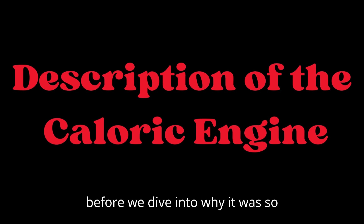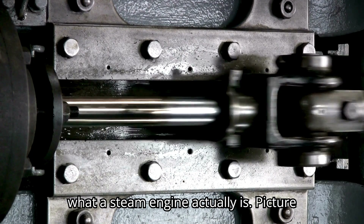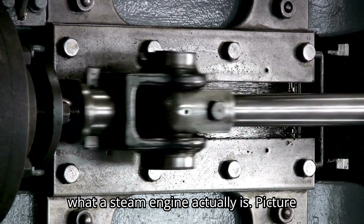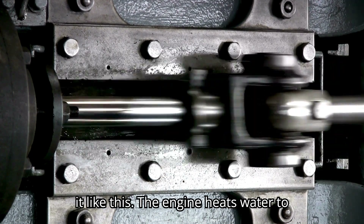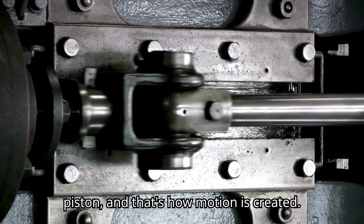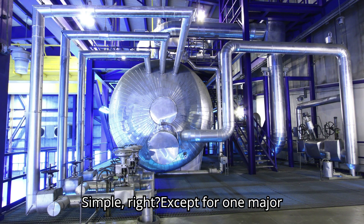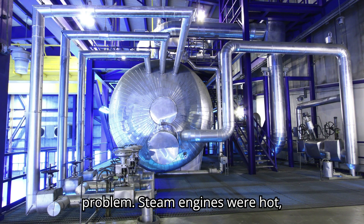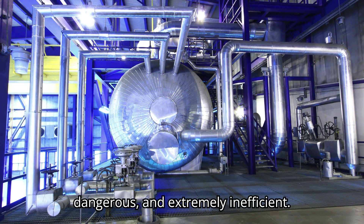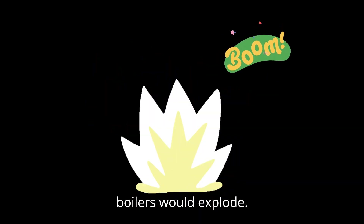But before we dive into why it was so revolutionary, let's quickly talk about what a steam engine actually is. Picture it like this: the engine heats water to produce steam, which expands and pushes a piston, and that's how motion is created. Simple, right? Except for one major problem — steam engines were hot, dangerous, and extremely inefficient. They needed tons of coal, and often the boilers would explode.